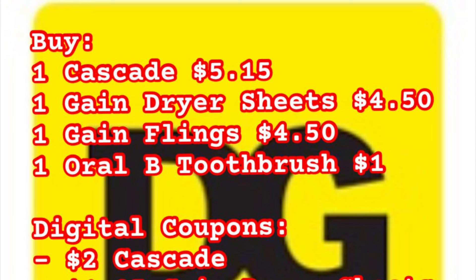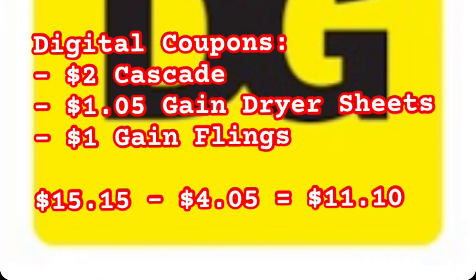Here's the Scenario 3 breakdown: one Cascade at $5.15, one Gain Dryer Sheets at $4.50, one Gain Flings at $4.50, one Oral-B toothbrush at $1.00. Digital coupons coming off: $2 off Cascade, $1.05 off Gain Dryer Sheets, $1 off Gain Flings. Subtotal is $15.15 minus $4.05 in digital coupons — we'll pay $11.10, then earn a coupon for $5.00 off a purchase of $5.01 or more.